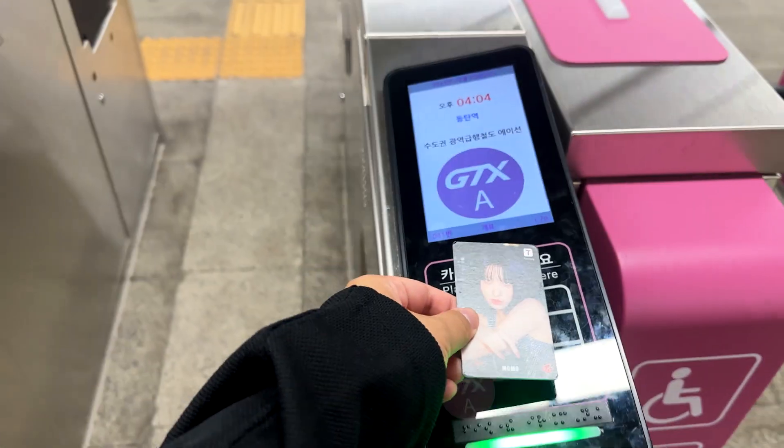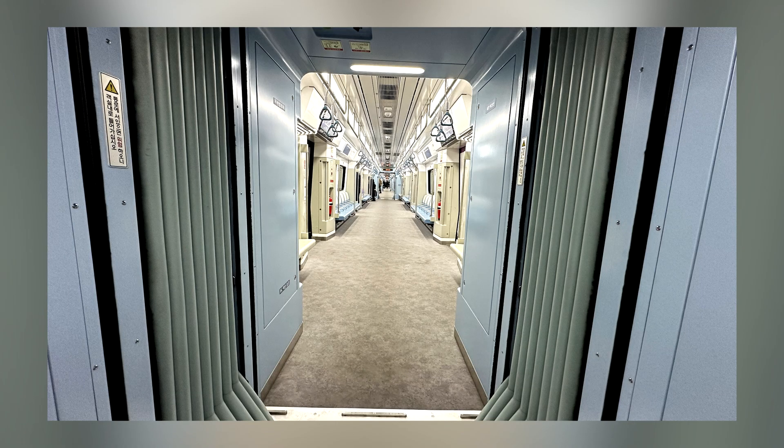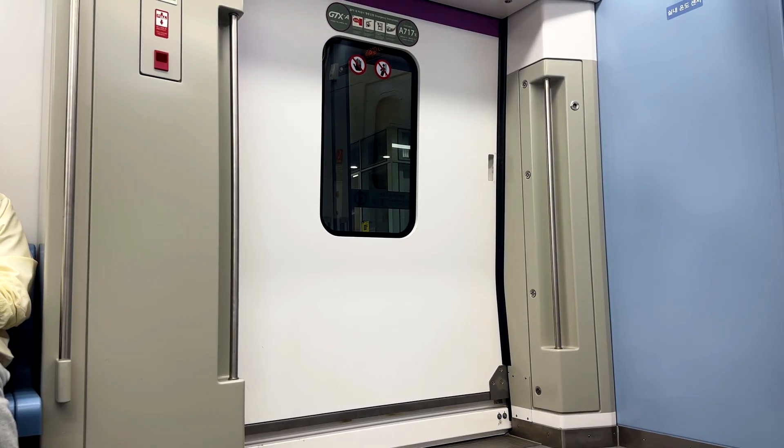GTX trains operate at three services per hour at this time of day. It just so happened that the train was already at the platform. At 4:06 in the afternoon, it was a bit costly to wait another 27 minutes until the next departure. But we get on board and the train leaves right on the dot on this quiet Saturday afternoon. There's virtually nothing to see outside, so let's do our car tour.